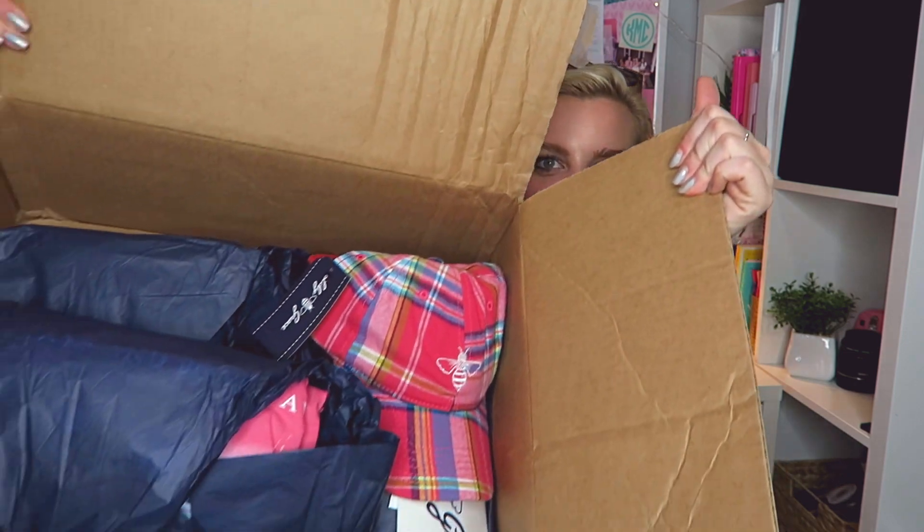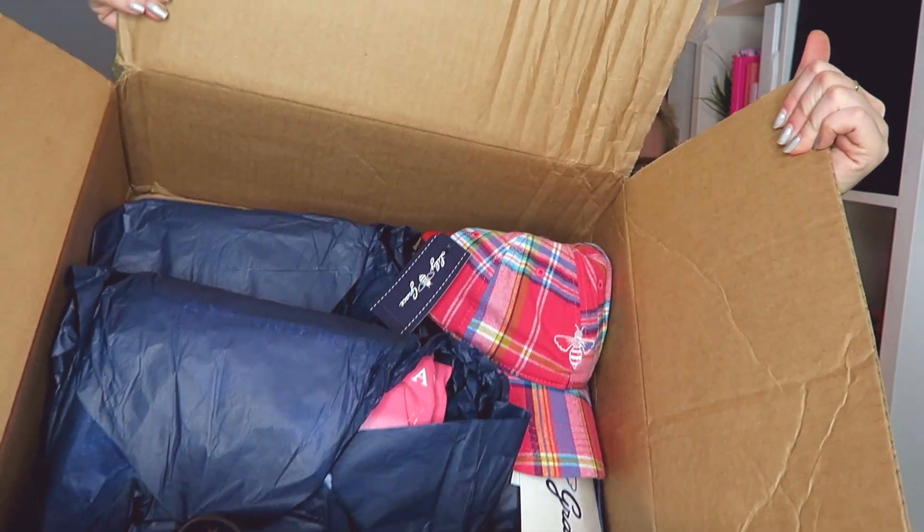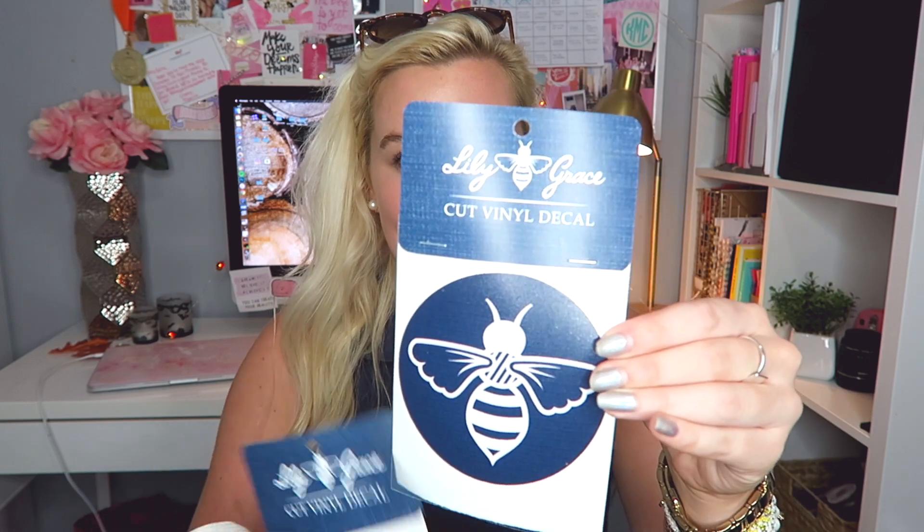This is what the inside of the package looks like — there's so much in here, it's seriously so heavy. The first few things are a few hats and stickers. It came with a Lily Grace sticker and one of their logo stickers — these are vinyl decals, so you peel the back off, stick it on, and then peel the front off, which is a little more high quality compared to regular stickers. I just had a sticker giveaway over on my Instagram with a few of their stickers.